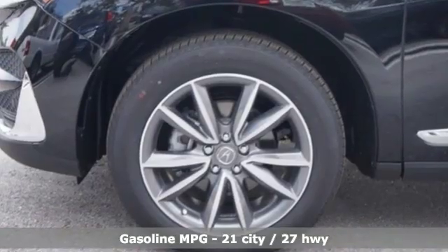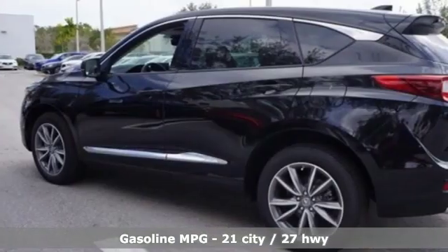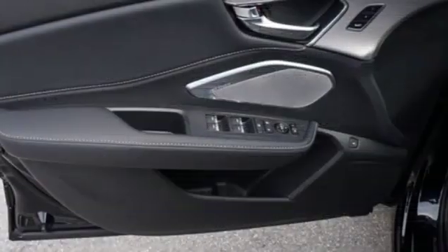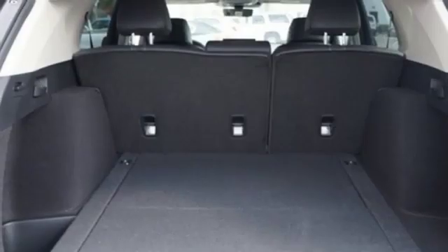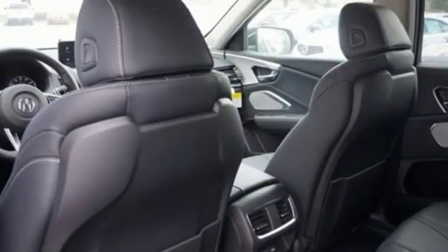Integrated navigation system with voice activation. Power heated mirrors. Front heated leather sports seats. Auto dimming rear view mirror. Doors and push button start proximity key. Dual zone climate control. Automatic transmission. Power sliding and tilting sunroof. Gas pressurized shocks. And turbo inline four cylinder engine.